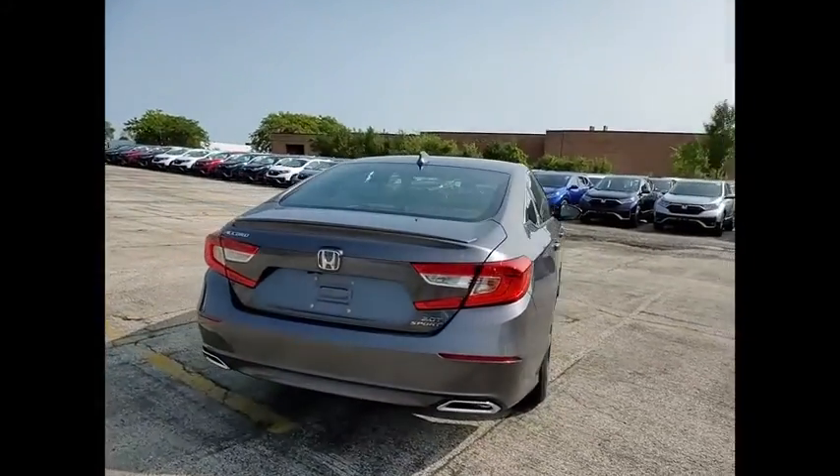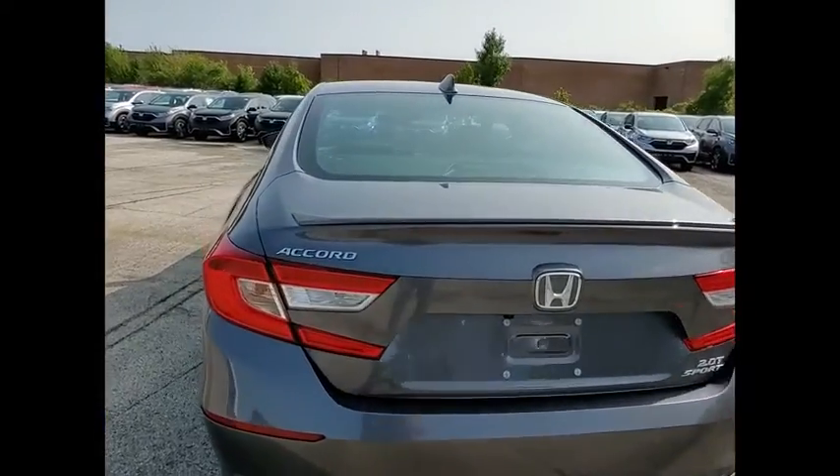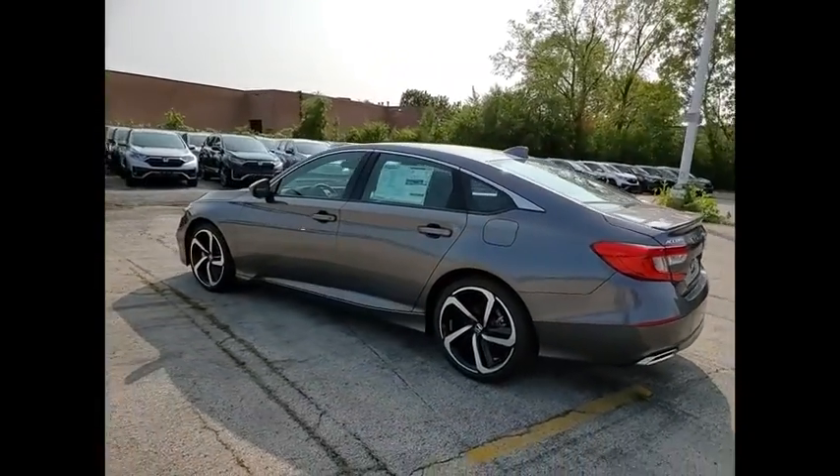Electronic stability control, alloy wheels, brake assist, traction control, remote keyless entry, fog lights, four-wheel disc brakes, power moonroof, speed control, rear window defroster.